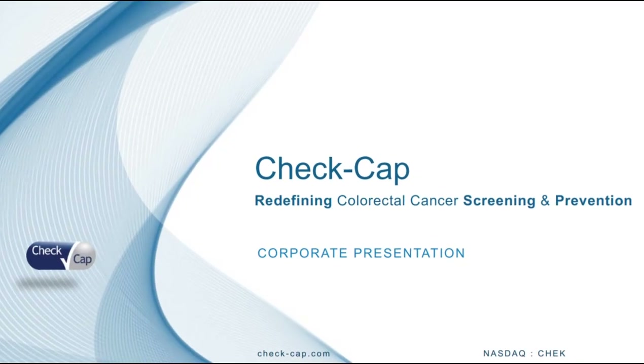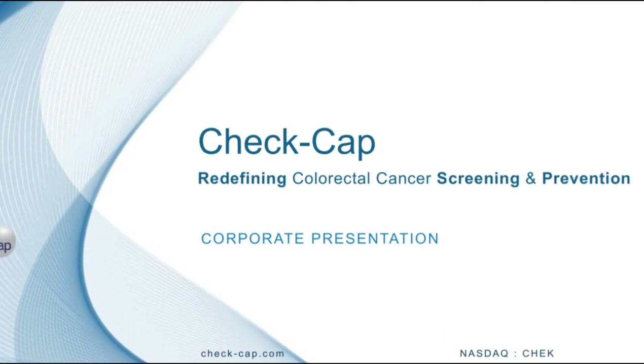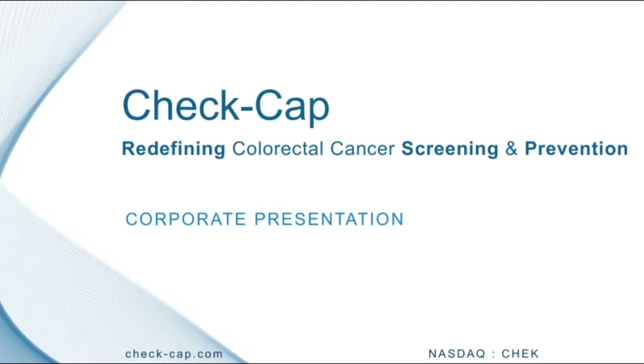Hello subscribers and welcome to Momentum channel. In this video, we are going to take a look at a hot penny stock that could be an exciting investment opportunity in 2021. We will introduce the company called CheckCap Limited, review its stock and analyze the company's financials, its fundamentals and earnings projections. And lastly, I will share my approach if I were to invest in CheckCap Limited stock.